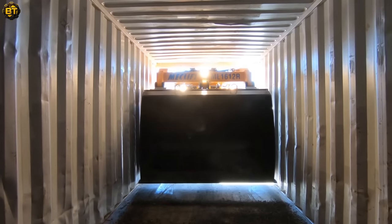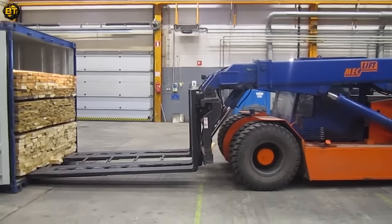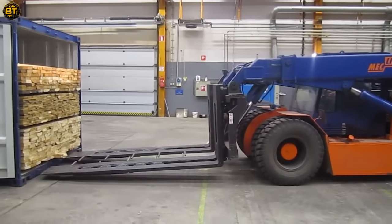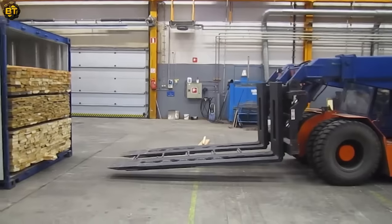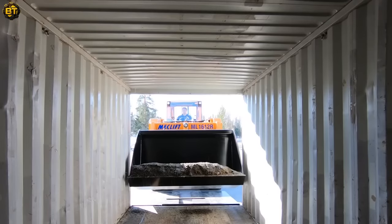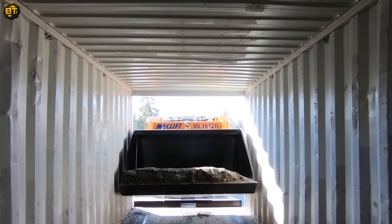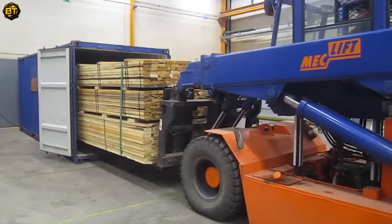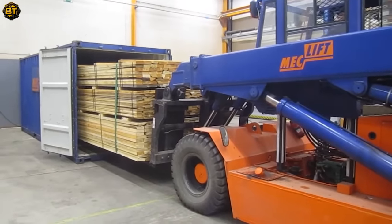The adjustable forks and versatile design of the ML1612R allow for easy adaptation to various lumber sizes and configurations, providing flexibility and reliability in every task. Its powerful hydraulics and sturdy lifting mechanism enable seamless lifting and transportation of lumber. This remarkable machine combines lifting capacity with ergonomic controls, resulting in smooth and efficient lumber loading operations that save valuable time and resources.